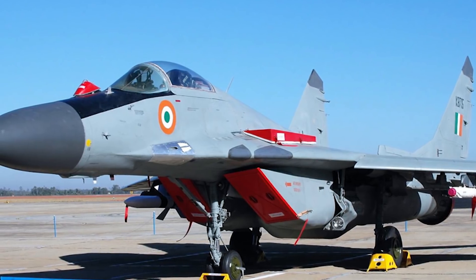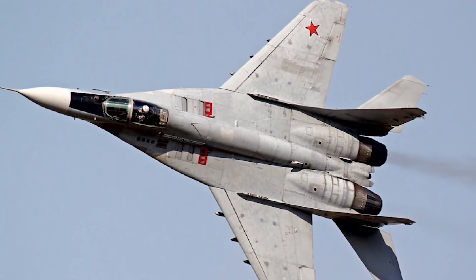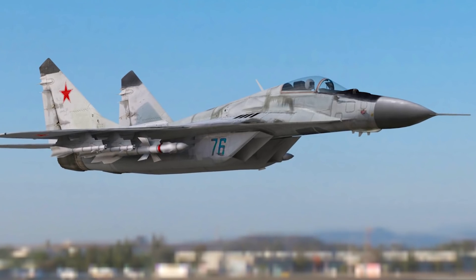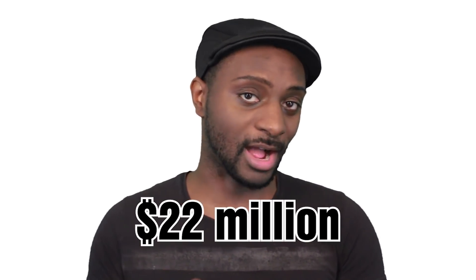First up, the MiG-29. This aircraft was developed by the Mikoyan Design Bureau for air superiority back in the 1970s. The Mikoyan MiG-29 is a twin-engine jet fighter designed to serve Russia, previously the Soviet Union. One of the main advantages of the MiG-29 is its ability to fire missiles that can hit targets outside of the line of sight. It is considered superior to other fourth-generation American and European fighter jets of its time. The MiG-29 has been in production since 1981, with over 1,600 units built at approximately $22 million each.